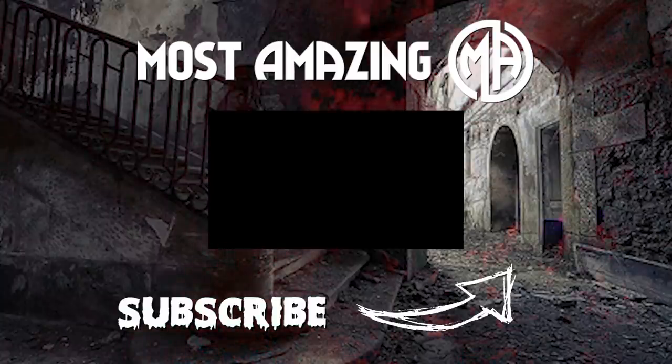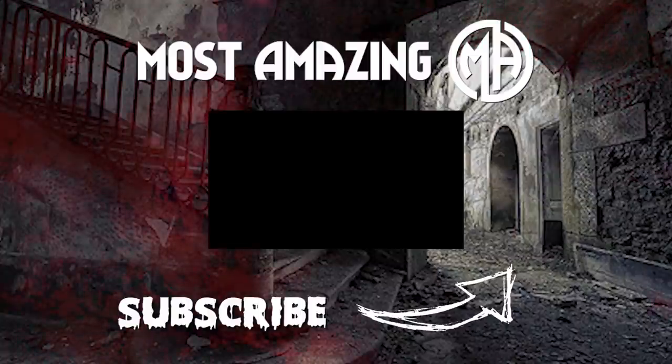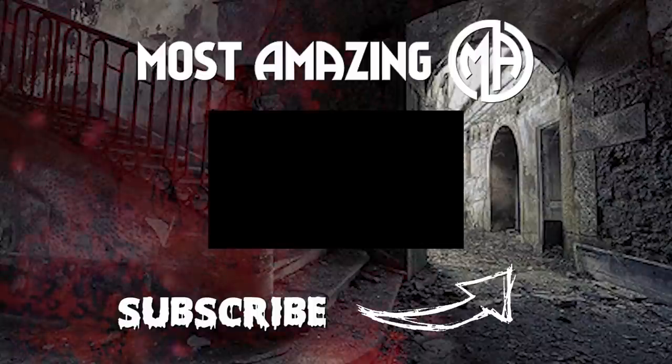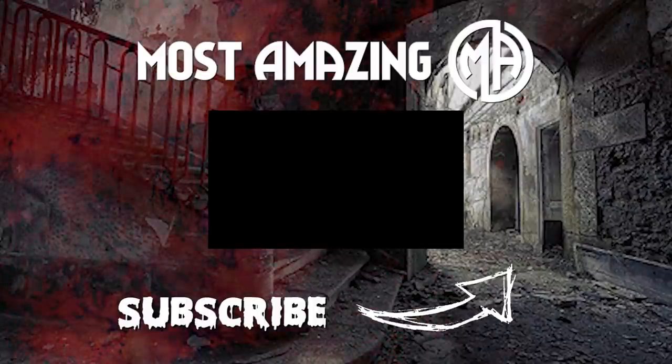Well there you guys have it — you've made it to the end of this video. Have a great day!